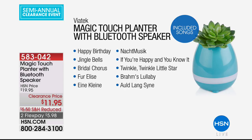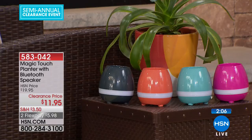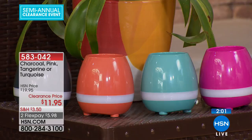For $11.95, you get Bluetooth enabled playback — connect your smartphone or tablet just like a traditional Bluetooth speaker. Reviewers on HSN.com loved it at their office desk during lunch, playing music at low volume with a touch of greenery. It's the perfect way to bring the outdoors in.